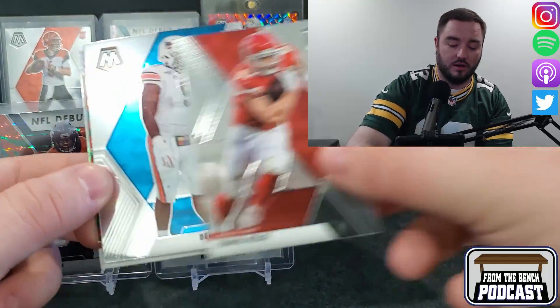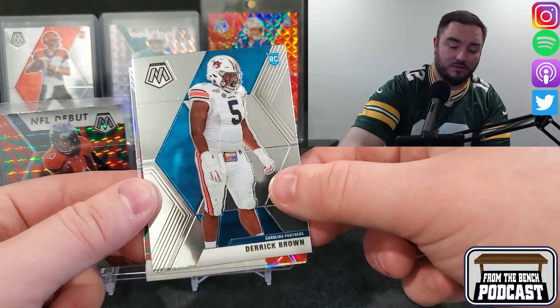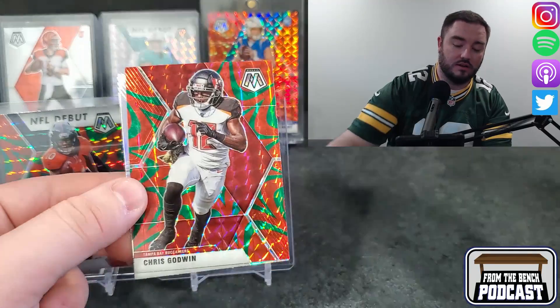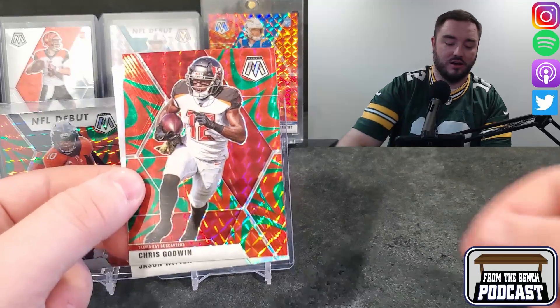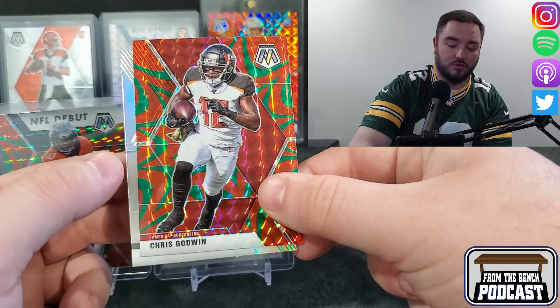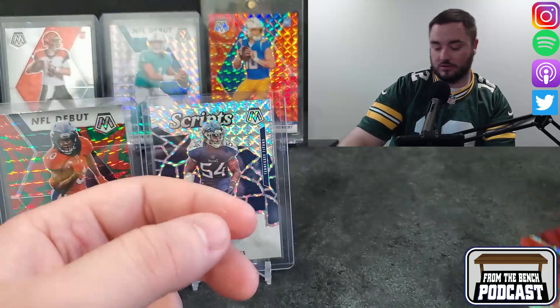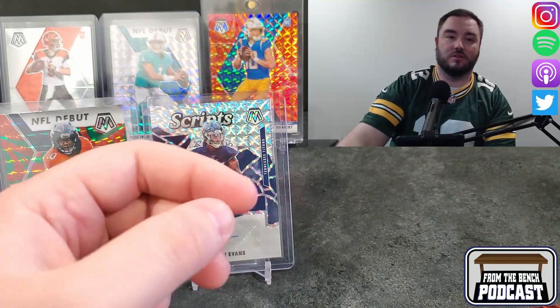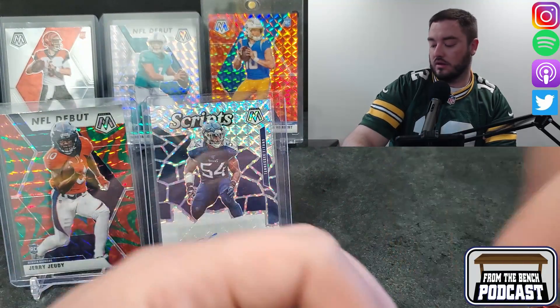Speak of the devil — we got Travis Kelce. There you go. Derek Brown — I got three or four of these cards from breaks because they always seem to hit the Panthers. We got Chris Godwin, another rookie, another veteran for the green mosaic, and then the silver — Jason Witten for the Raiders. That's not the silver you want.